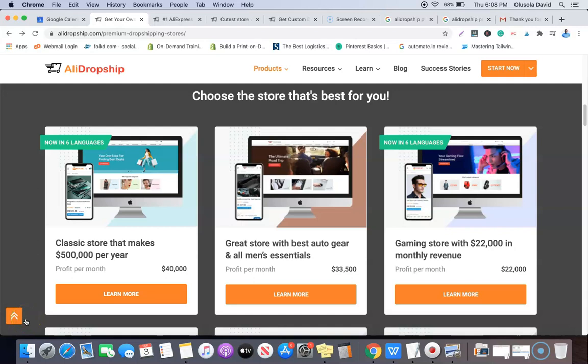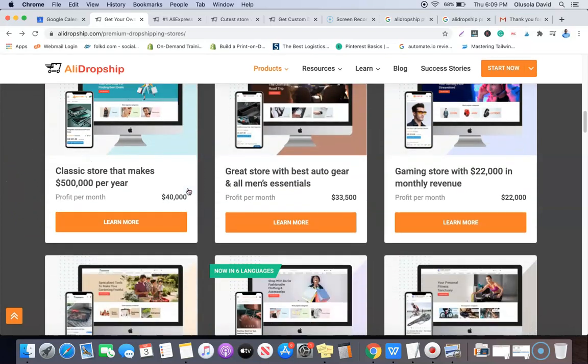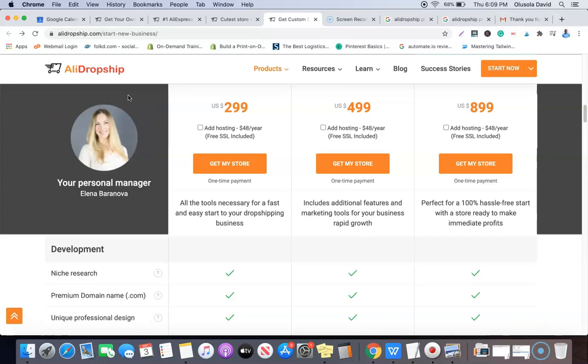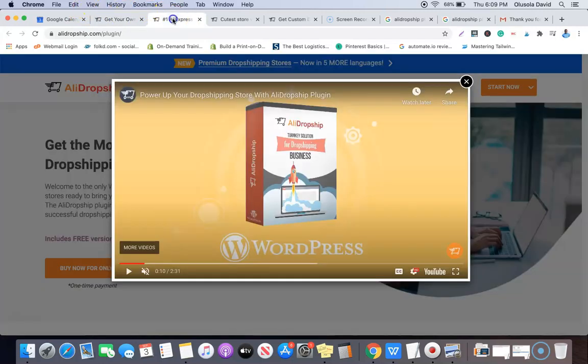Hello guys, welcome to my YouTube channel. It's your boy Olushala David, and in today's video I'm going to be doing a quick comparison between the Elite Dropship premium dropshipping store and the Elite Dropship custom dropshipping store. If you've been thinking of getting either product but you're not sure which one to go for, in today's video I'm going to be explaining how both of them work and exploring their weaknesses and strengths.